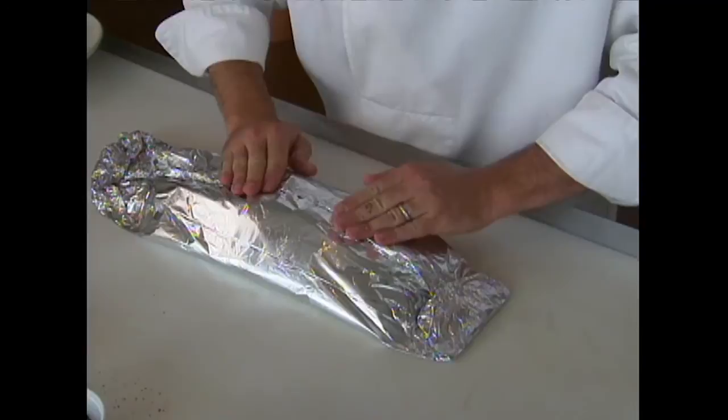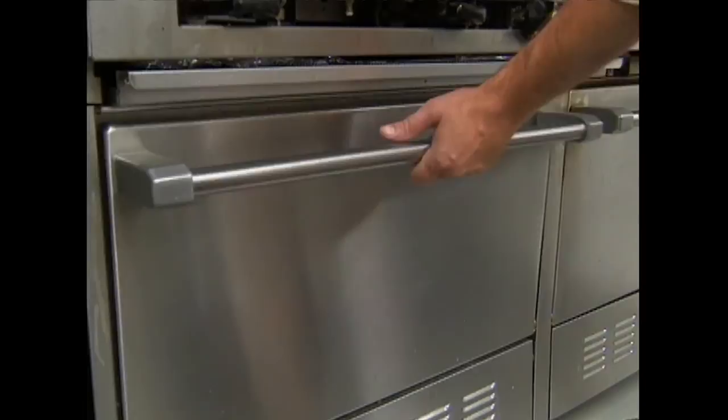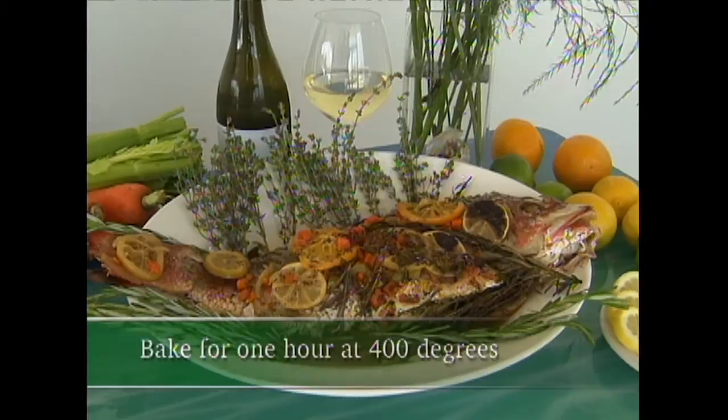We'll wrap this up in the aluminum foil. Make sure you have a nice seal on that — no fins are sticking out, no punctures — and it's ready for the oven. This is only going to take about an hour at 400 degrees. That's what I love about this recipe: it's so easy that the heat does all the work.